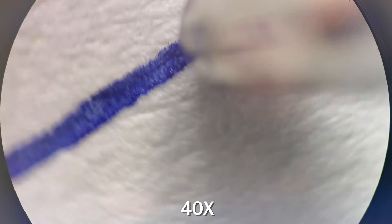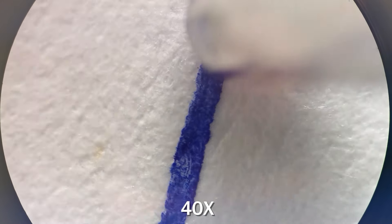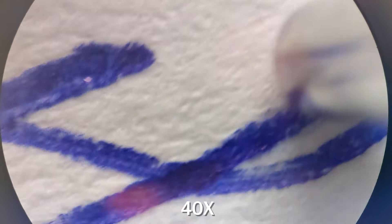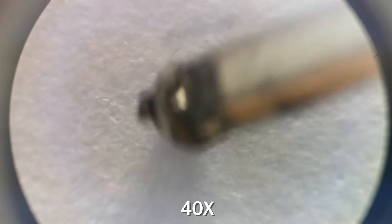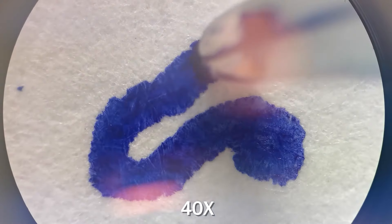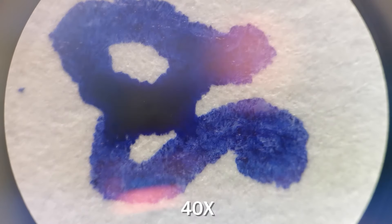This is what different writing instruments look like under the microscope. First, a ballpoint pen. And now a fineliner. It is perhaps the only case where psychologists do not think that red is an irritating and aggressive color.